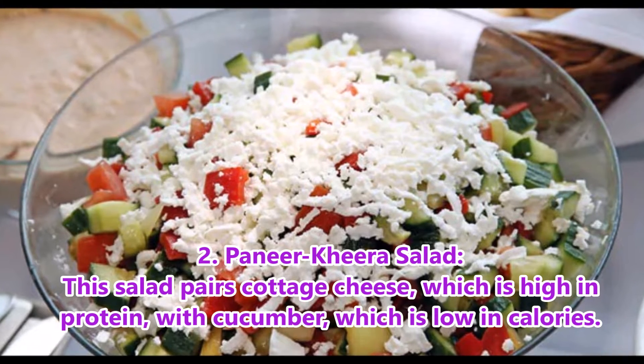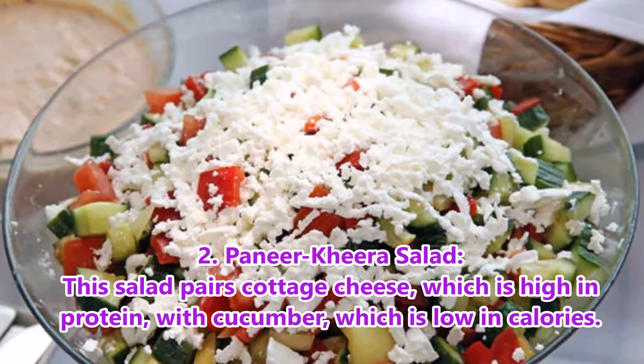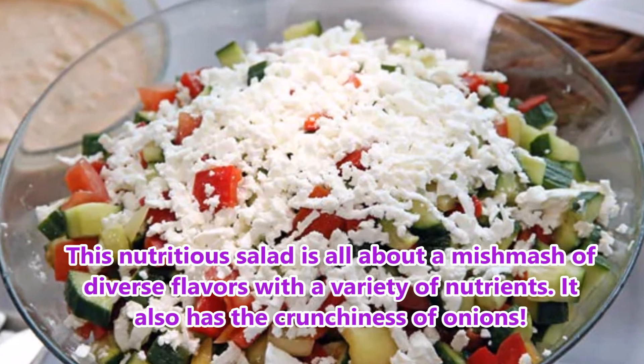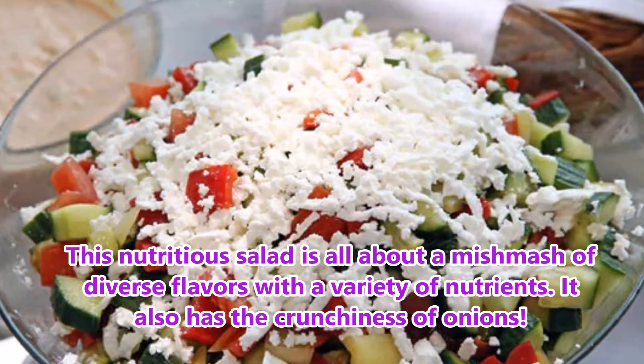2. Paneer Kheera Salad. This salad combines cottage cheese, which is high in protein, with cucumber, which is low in calories. This nutritious salad is all about a mishmash of diverse flavors with a variety of nutrients. It also has the crunchiness of onions.